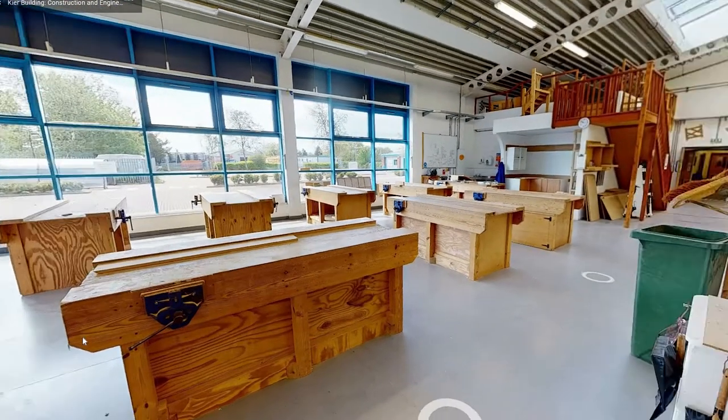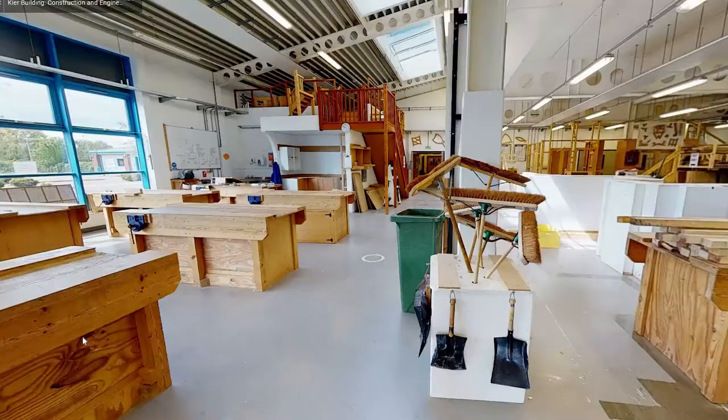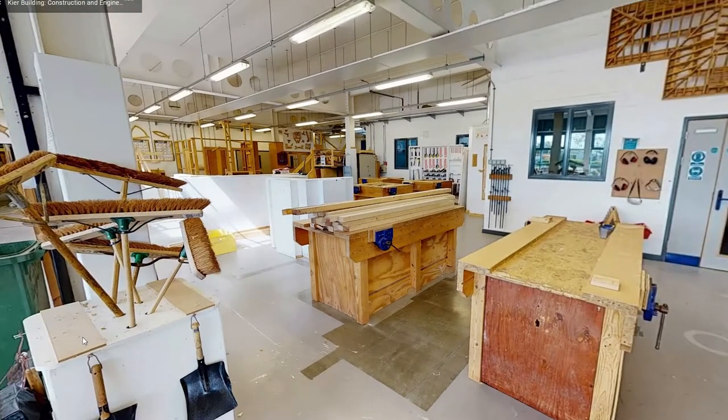The back of the workshop is filled with work benches where students can work on individual projects with a range of tools and techniques.